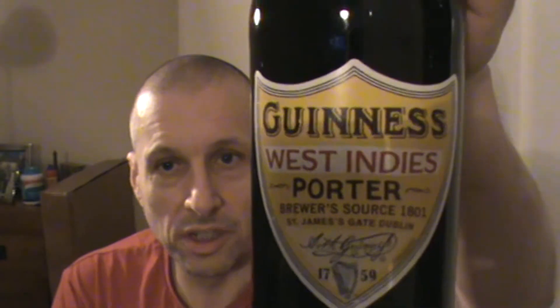Welcome back again. Now it's time for a beer review. The one I've got to review just now is a Guinness West Indies Porter — 6% on the Richter scale. First bad boy.